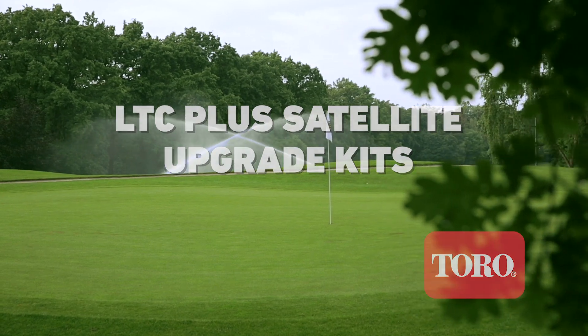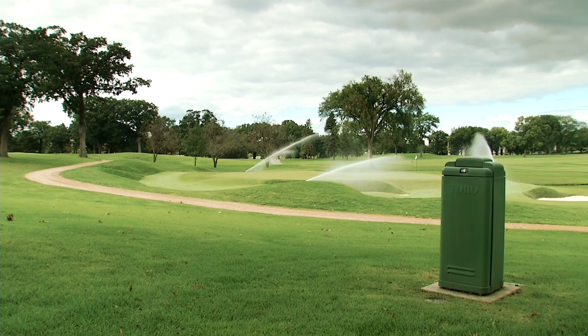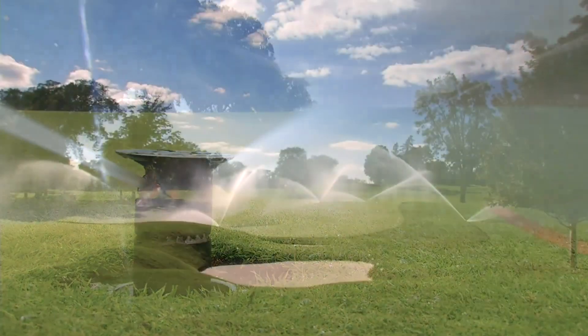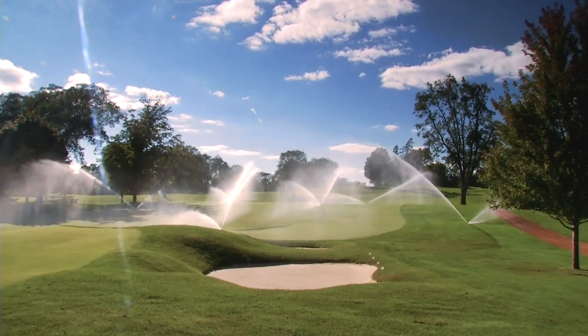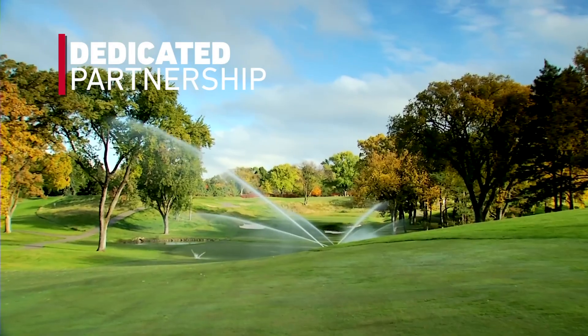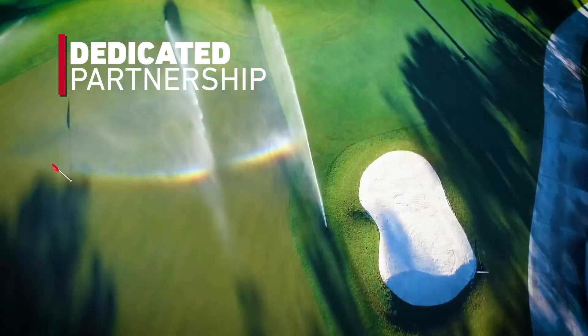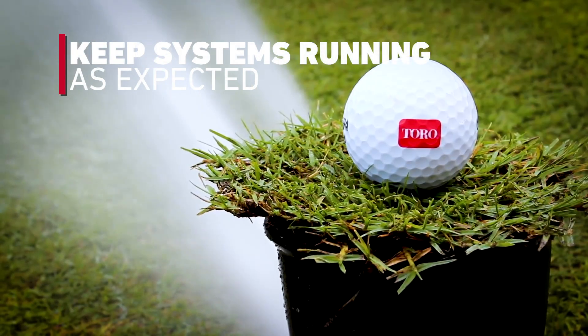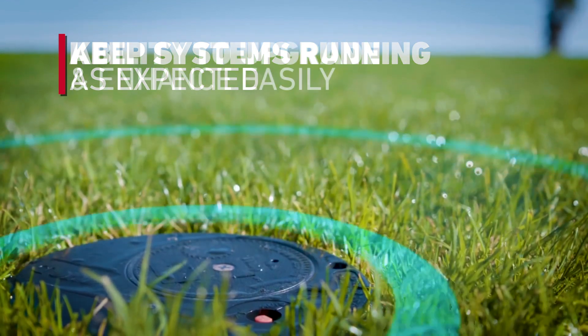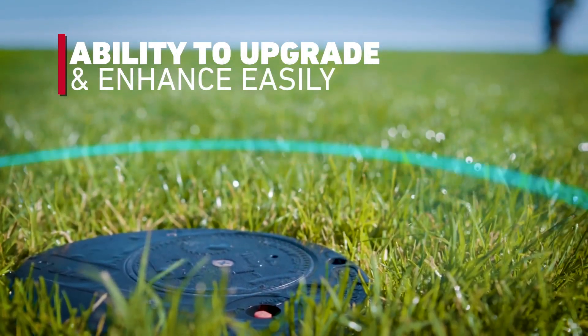At Toro, we understand that your irrigation control system isn't a casual purchase. It is a well-thought-out, long-term commitment. That is why we have dedicated our business to working as a true partner to help you not only keep your irrigation system running as expected, but also giving you the ability to upgrade and enhance your system with ease.